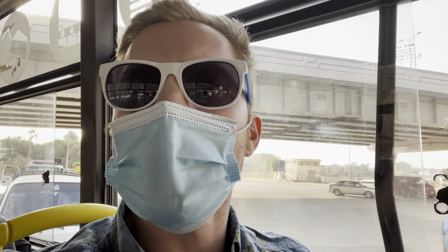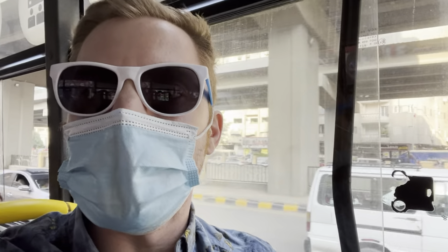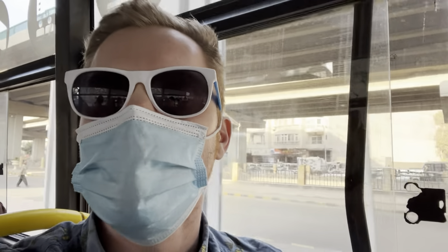Now I just need to settle in — I've got probably about a half hour bus ride depending on traffic. I'm really glad that I held on to my ticket because somebody actually came by and checked it about five minutes after I paid for it. So hold on to your ticket and stick it in a pocket for the duration of the bus ride.